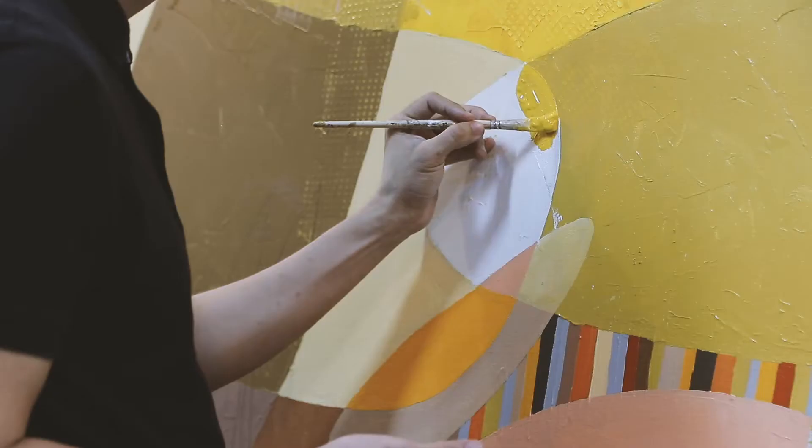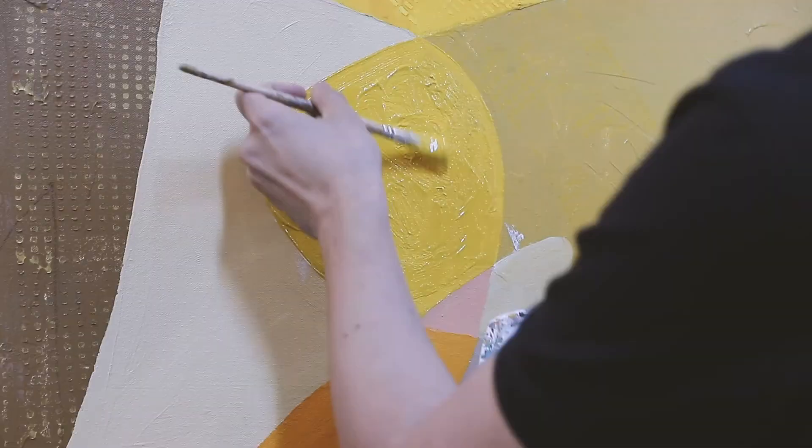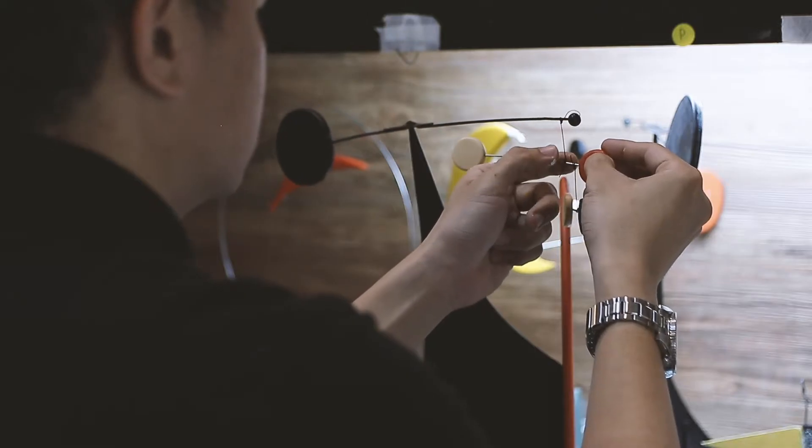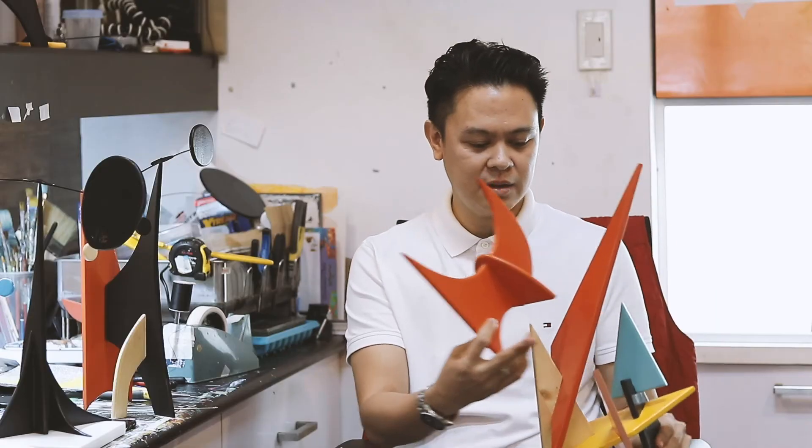Hello, I'm Jomike Tejido, painter and sculptor. I currently am doing a lot of geometric art, both rounded and straight, like this one.